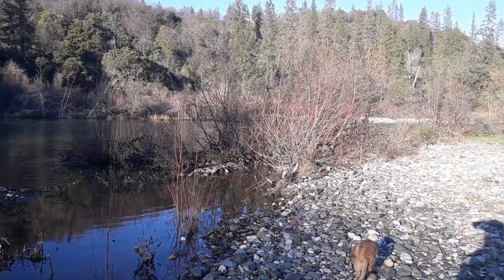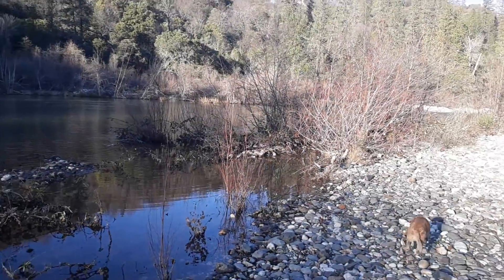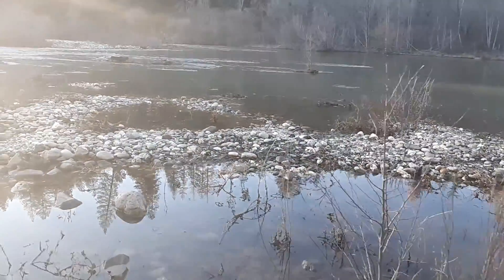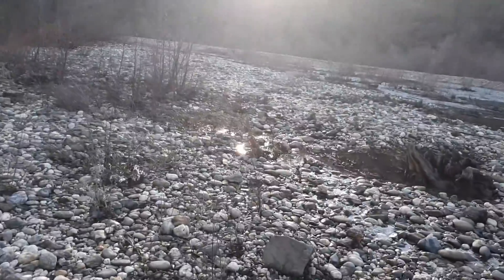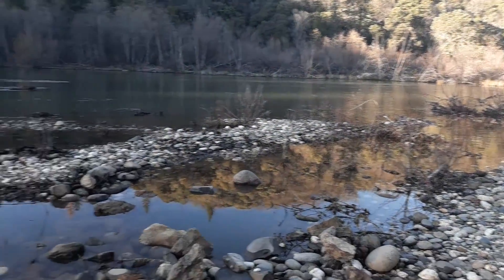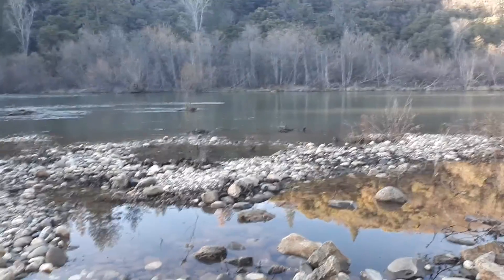Hello from Bear River, January 9th. 1200 cubic feet per second and the expanse is quite large of the flows. The sun's going down here at the beaver pond place, but I wanted to capture how far and wide the water is flowing.